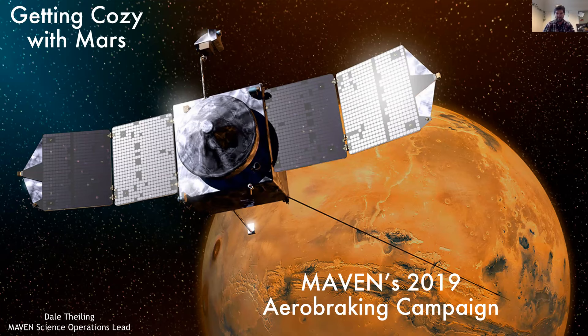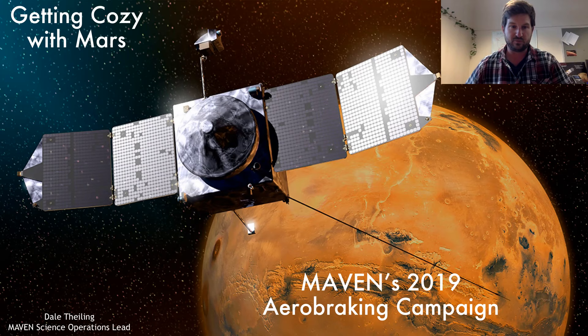Well, thank you everybody for coming. I am very happy to have the opportunity to talk to you about operations and the aerobraking maneuver that we finished earlier this year. My name is Dale Teeling. I am lead for the Science Operations Center here at LASP. We basically design and build the observations that the scientists want and provide those to the mission support area down at Lockheed Martin to communicate to the spacecraft what the scientists are looking to get out of it. On the downlink side, we do some of the initial processing of that data and then disseminate it out to the various science groups.